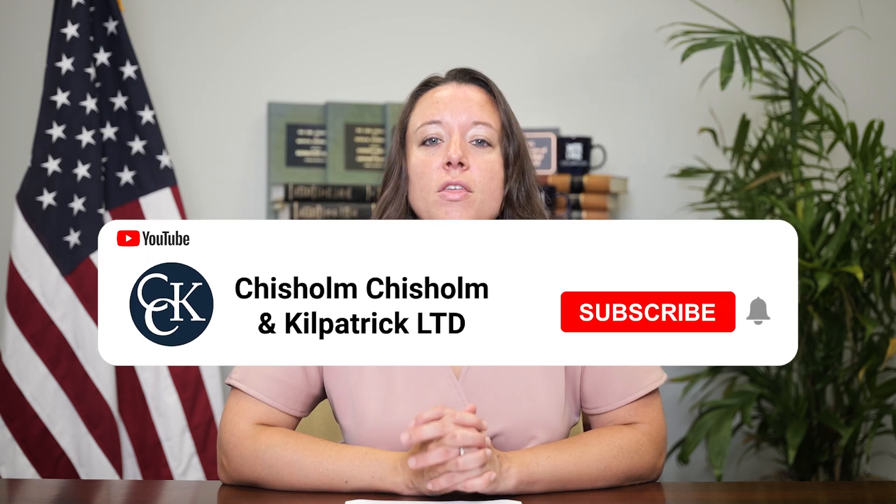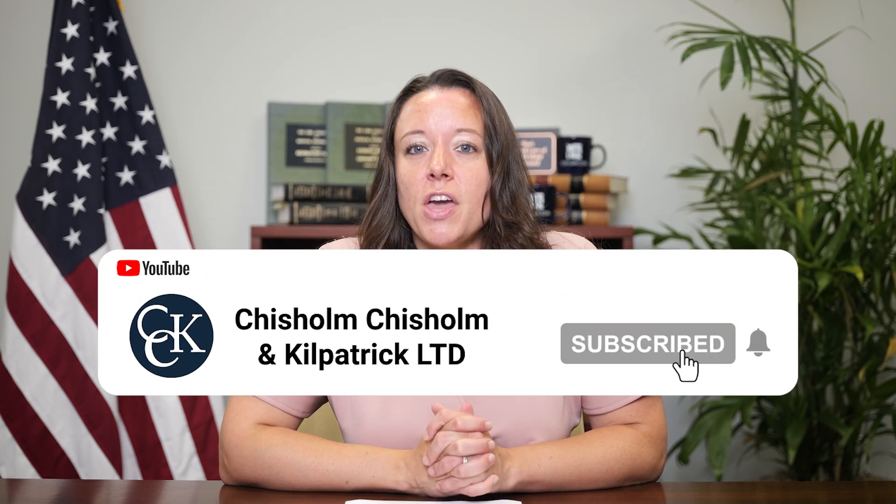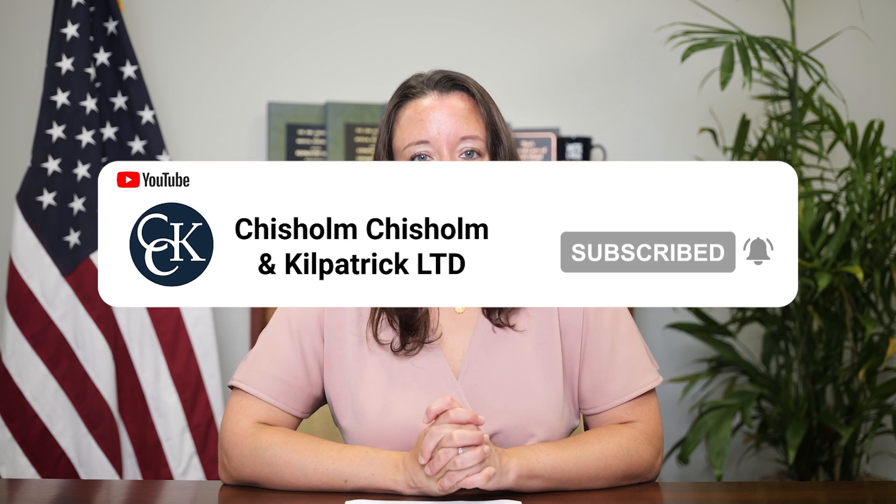For more information on SMC-K and how to qualify for this benefit, check out our blog post on this topic linked below. Thank you so much for tuning in today. Please don't forget to like this video and subscribe to our channel for more veterans-related content, and we hope to see you next time.